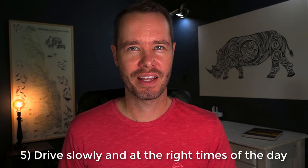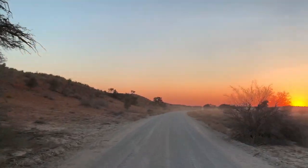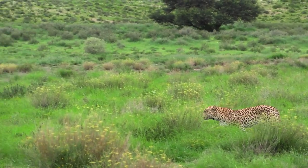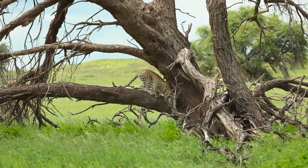Tip number five: drive slowly and at the right times of the day. Many people think desert leopards are very shy, but in fact many of them are quite relaxed — perhaps because they spend so much time along the riverbeds where there's a lot of traffic. What makes them so difficult to spot is that they are extremely well camouflaged in the desert environment, so you can easily drive past them if they sit still. Rather than racing from one waterhole to the next, drive very slowly and look carefully, sometimes stopping to use binoculars. Drive very early in the morning and late in the afternoon when it's cooler and leopards are most active, though in the Kalahari specifically they do sometimes move around in the middle of the day as well, so the more time you spend out there the better.